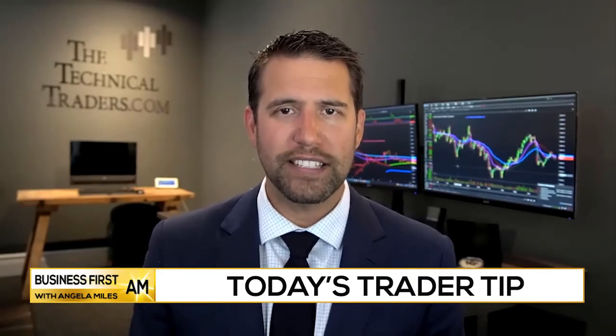The homebuilder sector ETF, XHB, has had a very strong run since March, but now we've been seeing it really take a breather for the past couple of months, forming what looks to be a large bull flag pattern that actually points to much higher prices.